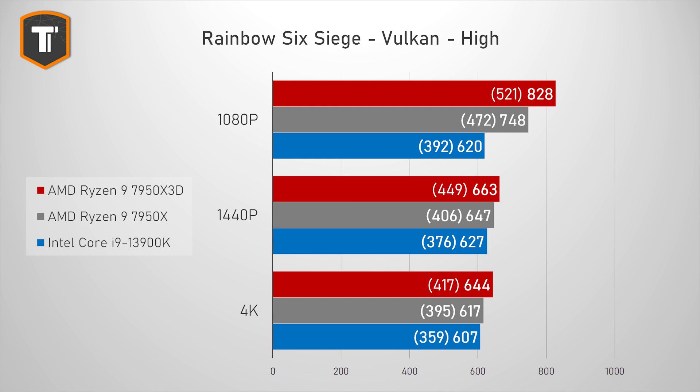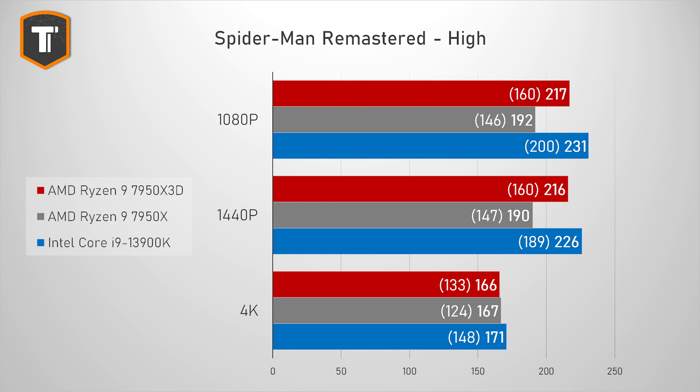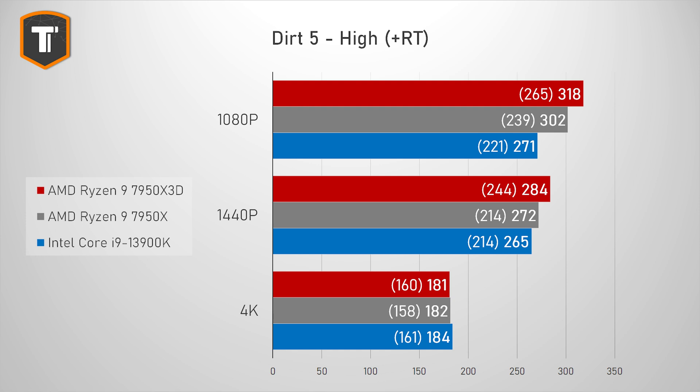Rainbow Six Siege already preferred Ryzen and the X3D takes it up a notch — not that it matters much given the crazy high frame rates, but you'd be ready for a 480Hz monitor. Spider-Man Remastered clearly favored Intel and the X3D closes that gap to a more reasonable amount, even if Intel still wins especially on 1% lows. Gotham Knights was struggling for AMD before but the X3D brings performance back in line with its Intel competitor. In Dirt 5, AMD improved their lead on 1080p and 1440p with 1% lows being a notable improvement over Intel.